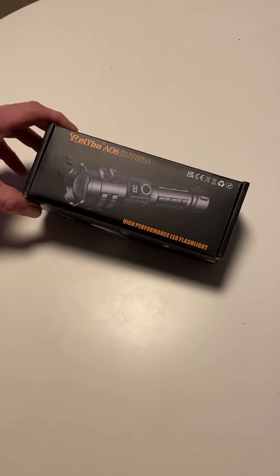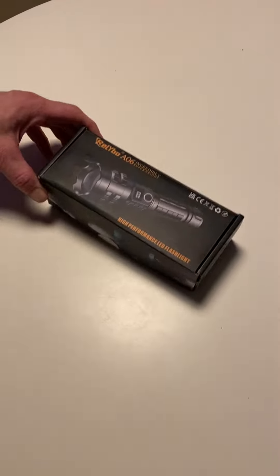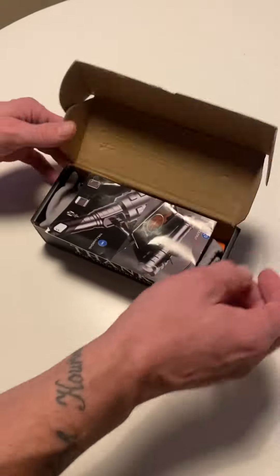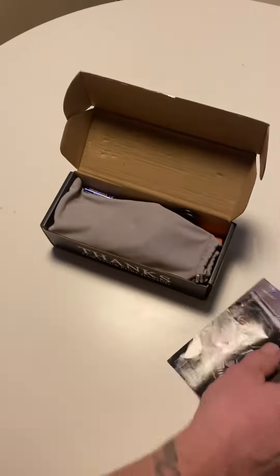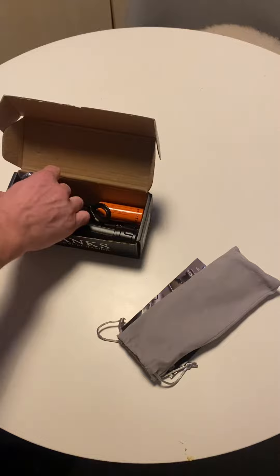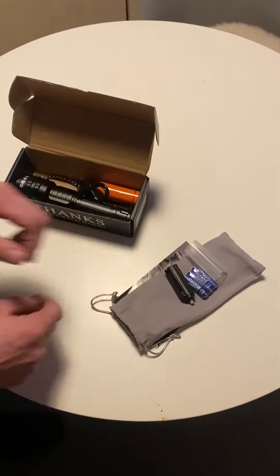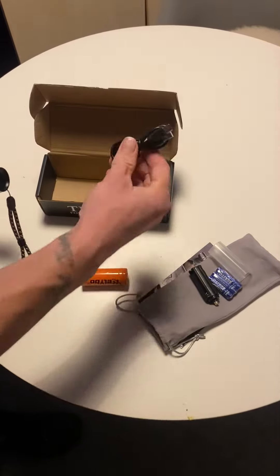Alright, today we have the unboxing video of the super bright torch — a high performance LED flashlight that I got from Amazon for less than 30 pounds. It's fully rechargeable, even by phone. It comes with a carry case, battery packs, a rechargeable battery, and a rechargeable wire.